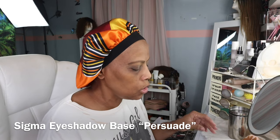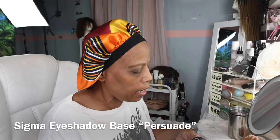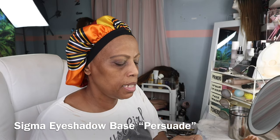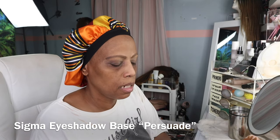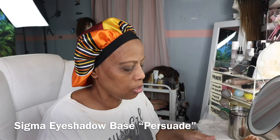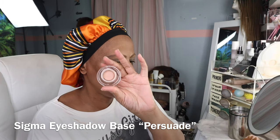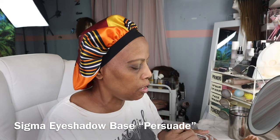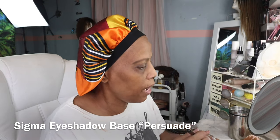I'm going to use the Sigma eyeshadow base and this is in Persuade — just a simple eyeshadow base, nothing too particular about that. I've had it for a minute so I'm trying to use it up before it dries out.